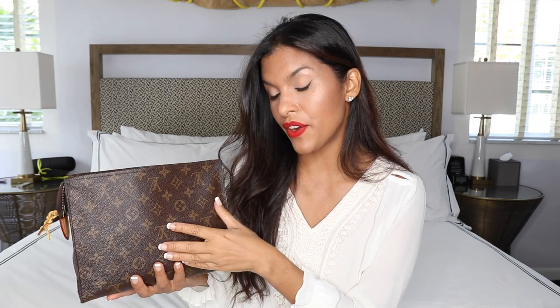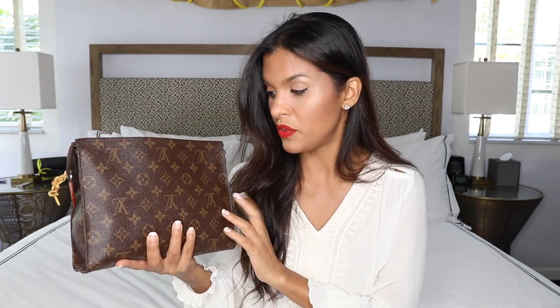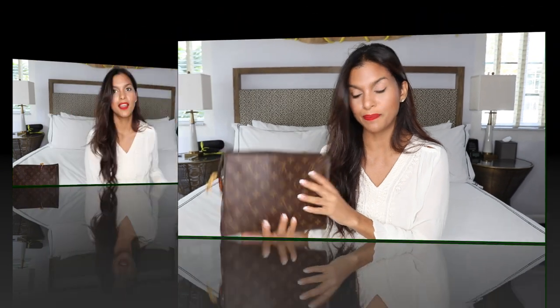This is the monogram canvas and it also comes in black Epi leather and red Epi leather, but I really love the classic monogram. I also like that the inside is made out of the same canvas material and not fabric, because when my makeup spills in there — which happens quite often — it's super easy to clean. I just take a baby wipe, wipe it out, and it looks brand new. The price of this toiletry bag is $415, which I think is a really good price considering the size.